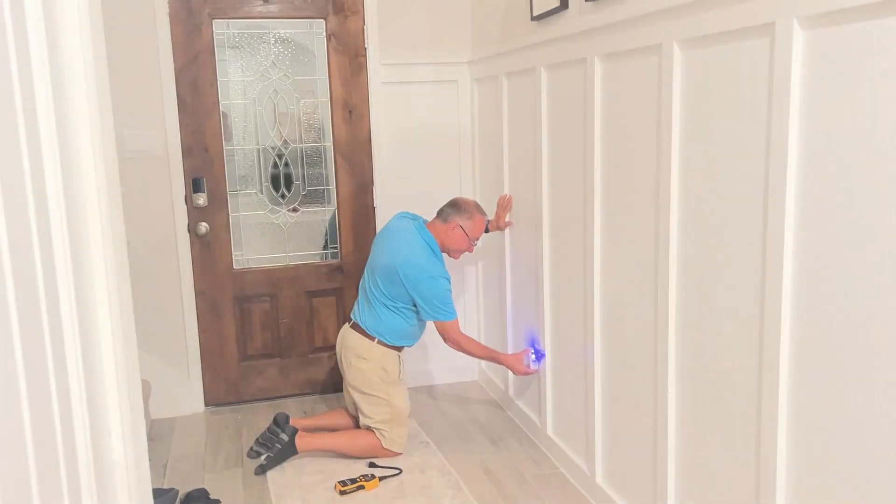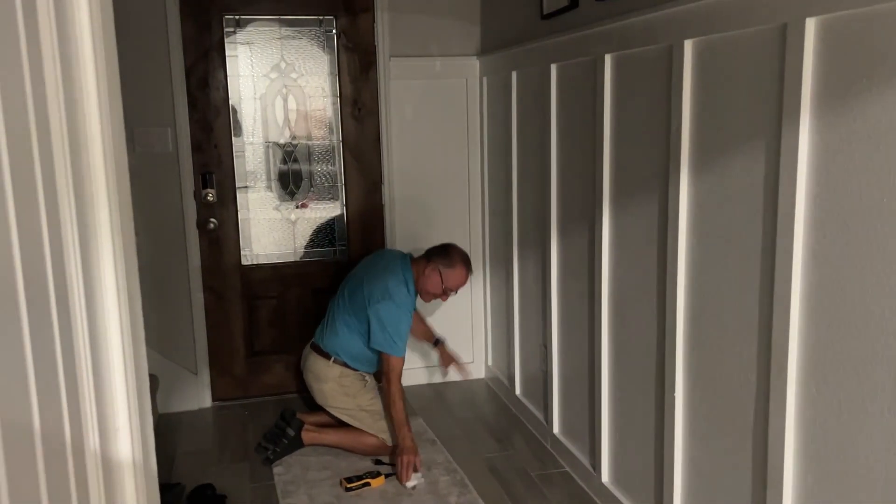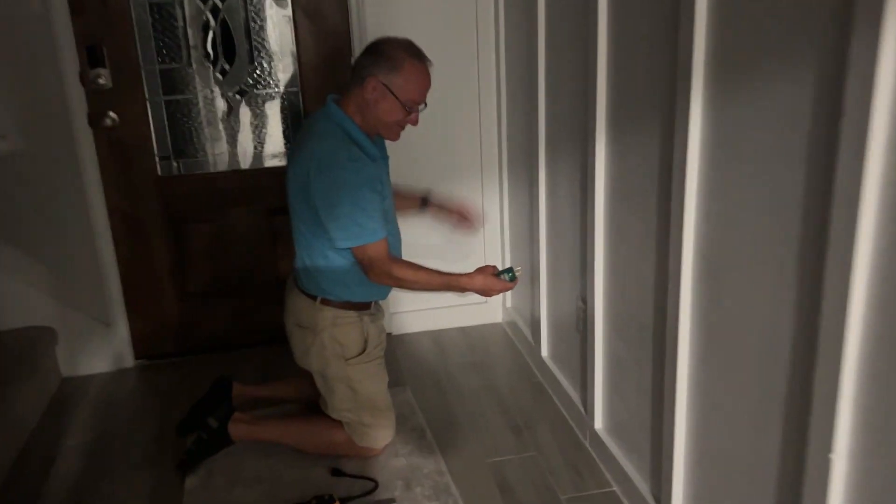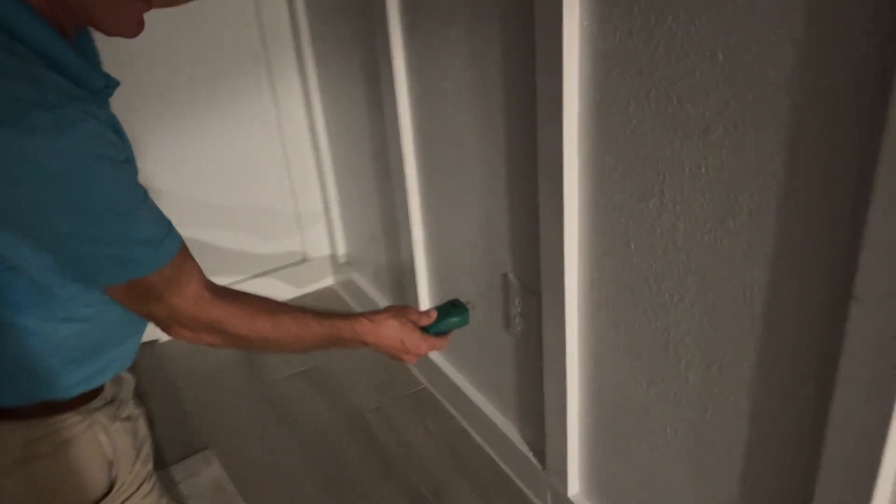He discovered that if this nightlight is plugged into the bottom part of this receptacle, the lights work. But if it's plugged into the top part of the receptacle, the lights don't work.